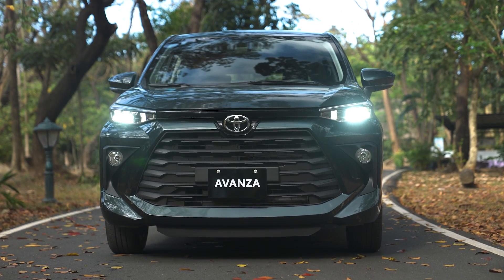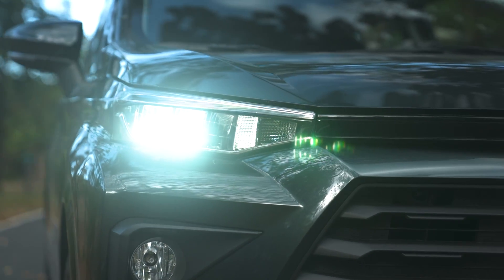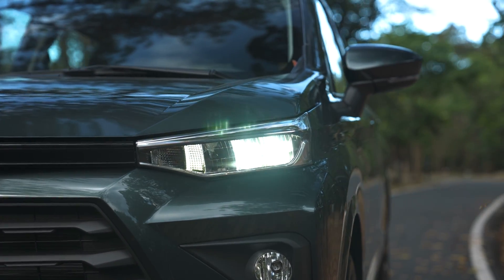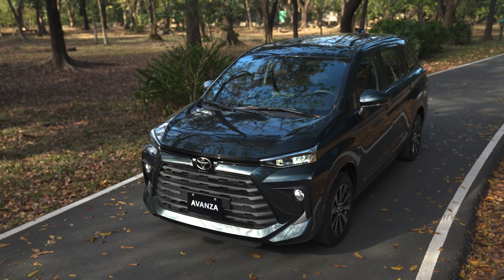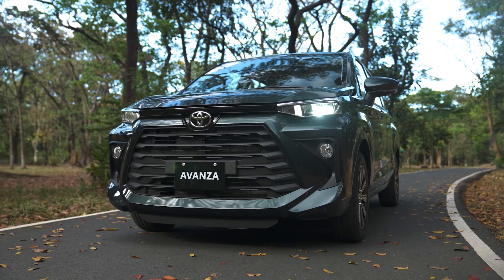You got these nice thin LED headlamps. You might think they have DRLs, but unfortunately they do not, but the overall look is nice. You got your halogen fog lamps right here, and a sweeping hood here. Although it's a bit short, it definitely fits the entire bill of the Toyota Avanza.